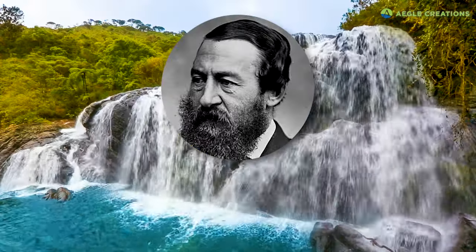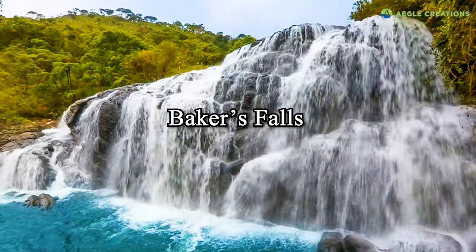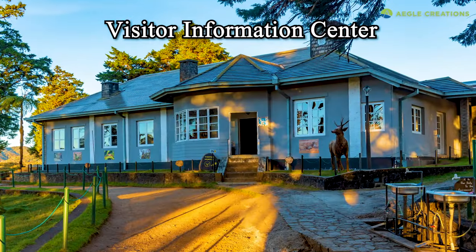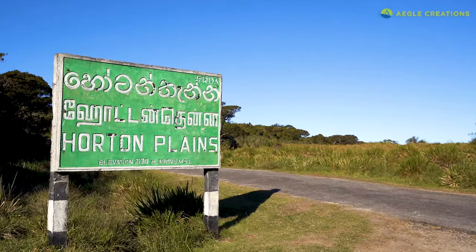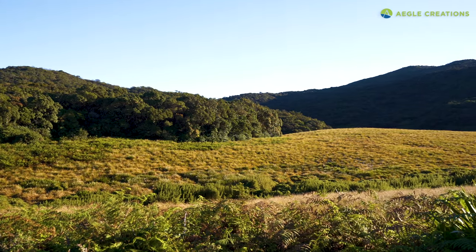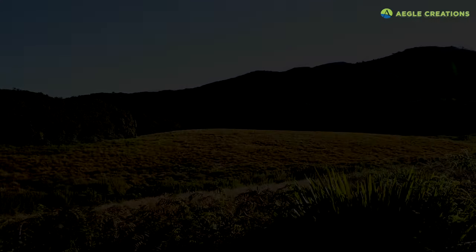Samuel Baker returned to England later on too. Today, there's a waterfall named after him at Horton Plains called Baker's Falls, which is a major attraction at the park alongside World's End. The legendary Farr Inn is now a visitor information center owned by the Department of Wildlife Conservation. In 1969, Horton Plains was designated as a nature reserve, and due to its ecological importance, it was elevated to the status of a national park in 1988.